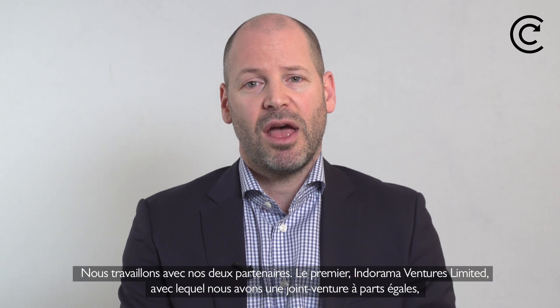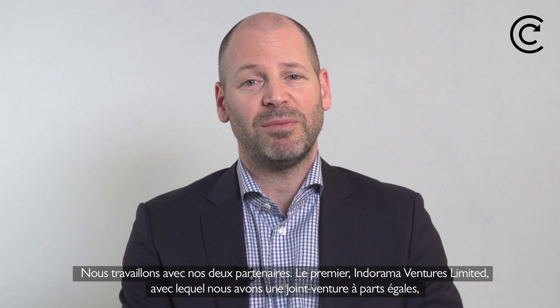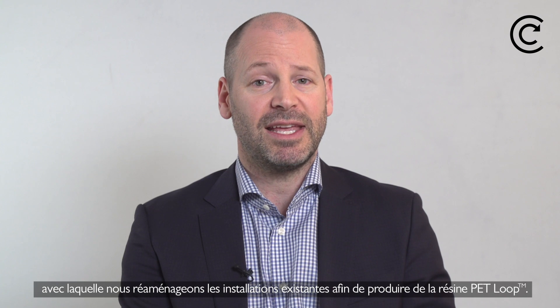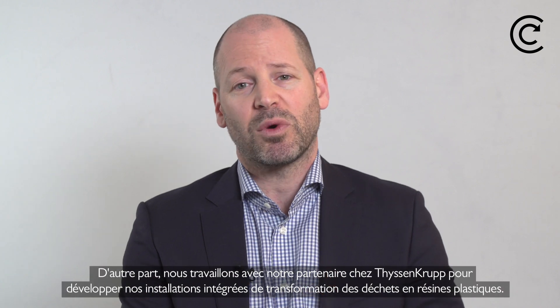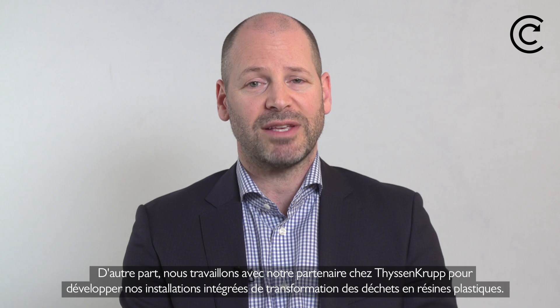What comes next for Loop? We're working very hard with our two partners. The first, Indorama Ventures Limited, with whom we have a 50-50 joint venture, and with whom we are retrofitting existing Indorama Ventures Limited facilities to produce Loop-branded PET resin. On the other side, we're working with our partner at Tyson Group to develop our integrated waste-to-resin facilities.